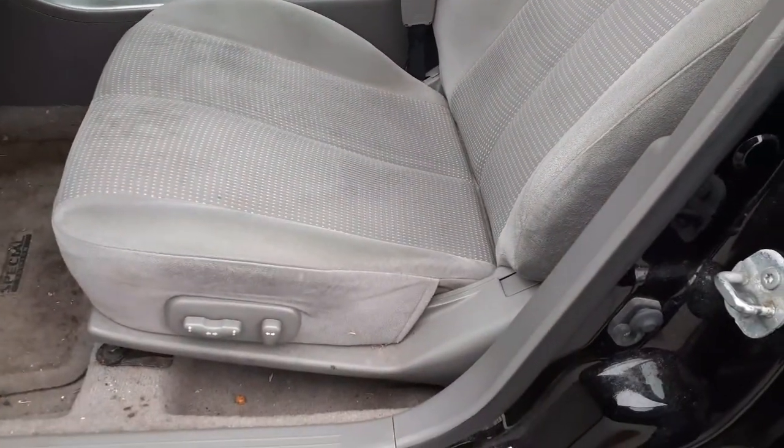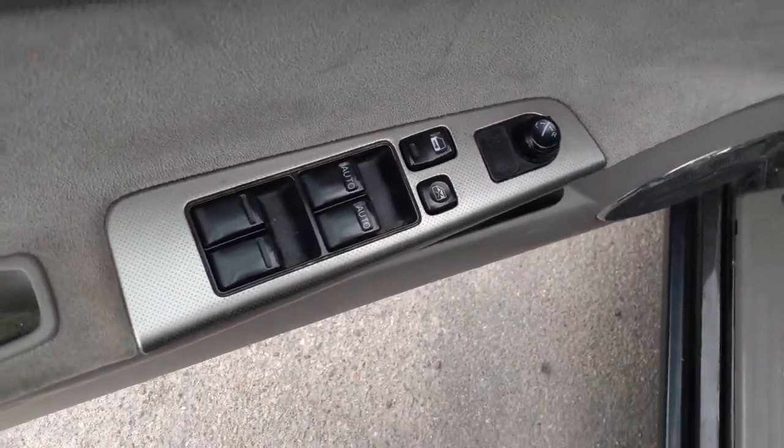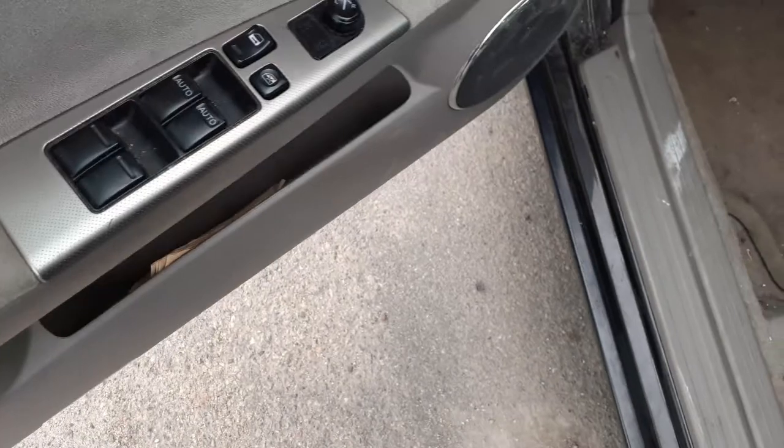Left side seat is 8-way power, right side seat is manual. There's your power window switches — dual automatic, so the right side is an automatic. Power mirror.